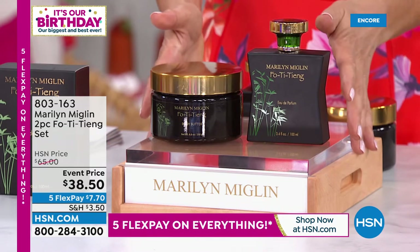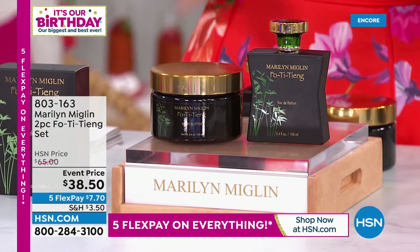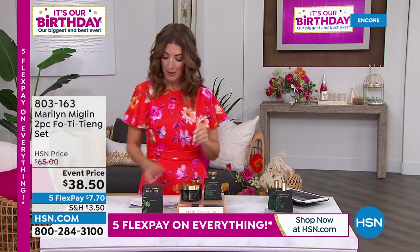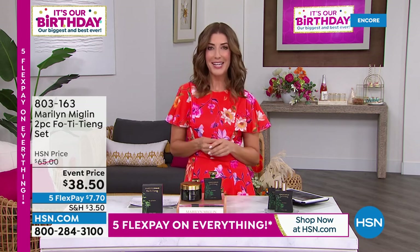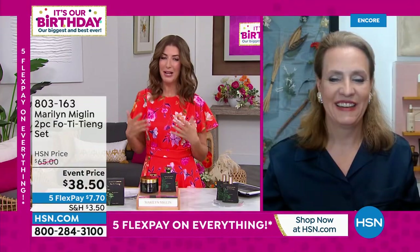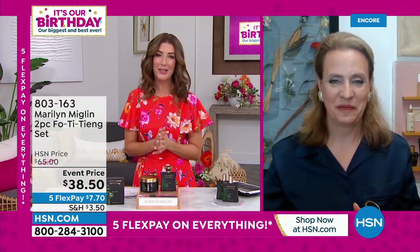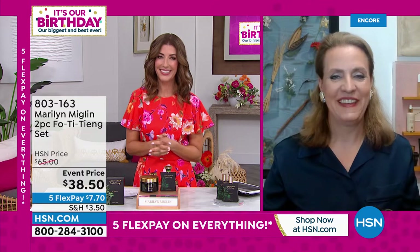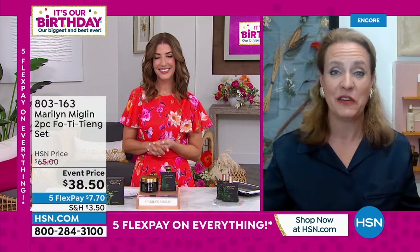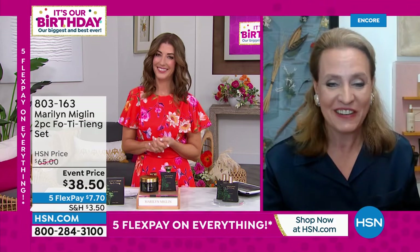We have the first duo here tonight — item number 803163. I want to introduce you to Marlena Miglin, COO of Marilyn Miglin, bringing some of the most talked-about, beloved, renowned fragrances in the world. So nice to be with you tonight. Marlena: Thank you so much, it's so nice to be here, Sarah. You did a fabulous introduction!